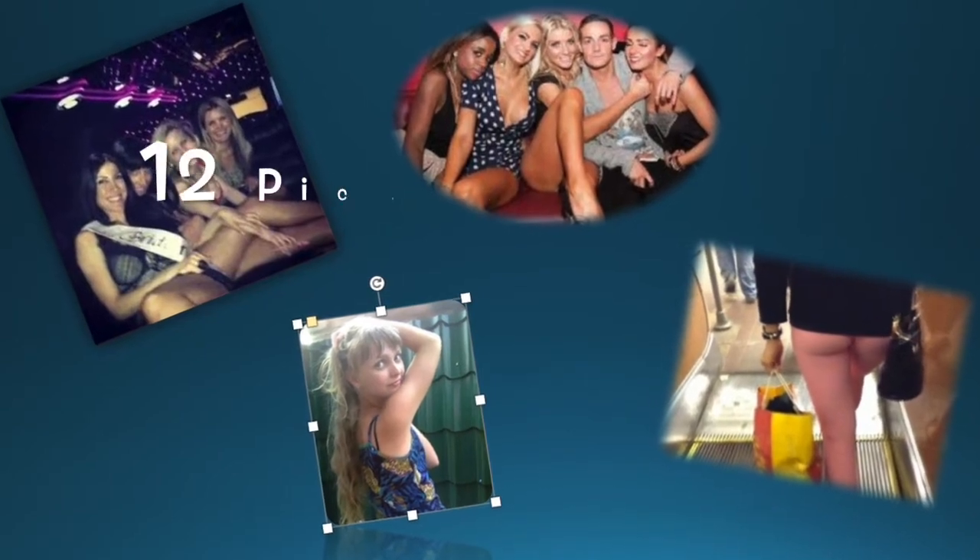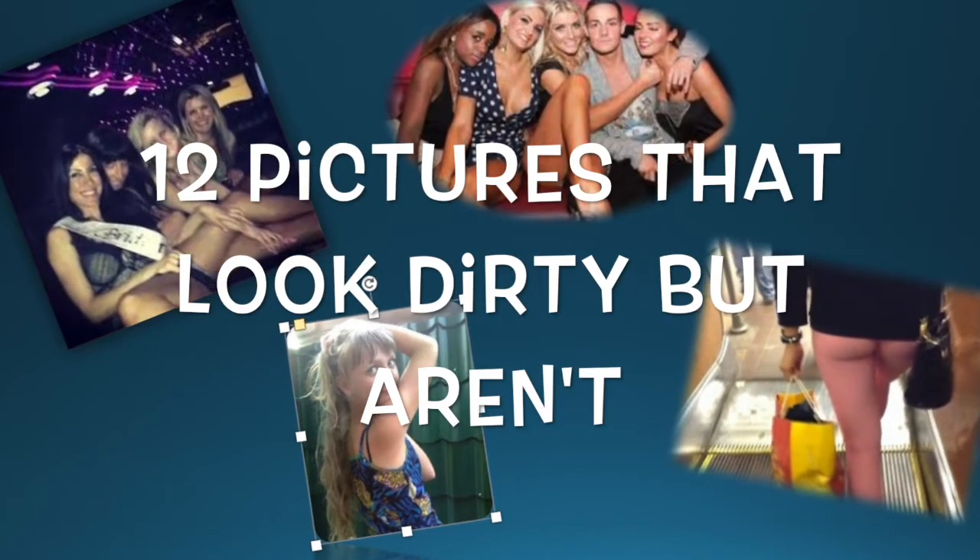Is your mind in the gutter? Let's find out. Here are 12 photos that look dirty but really aren't.